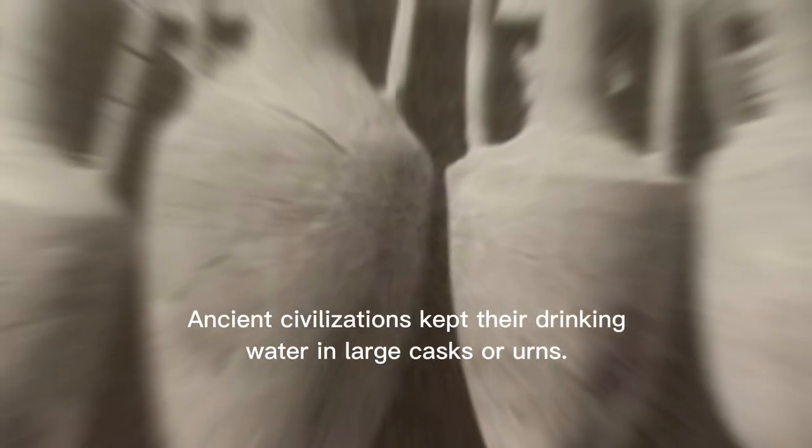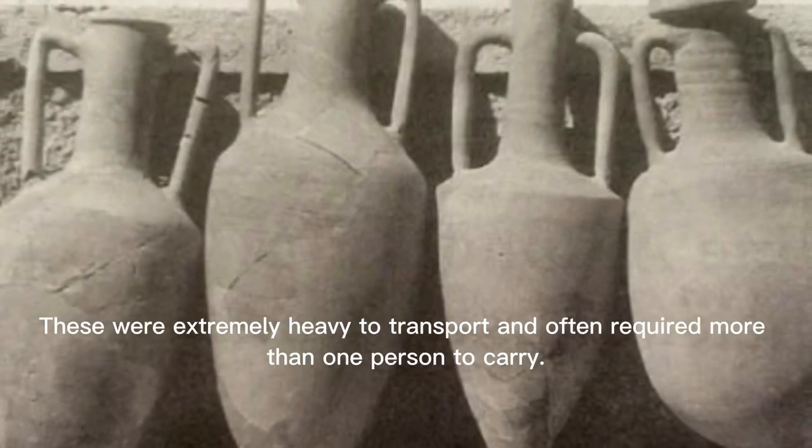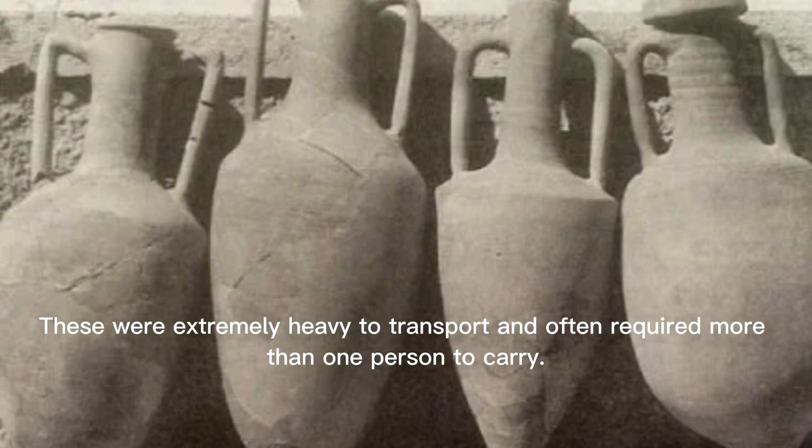Starting from 4000 BC, ancient civilizations kept their drinking water in large casks or urns. These were extremely heavy to transport and often required more than one person to carry.